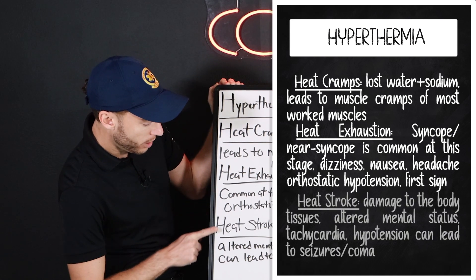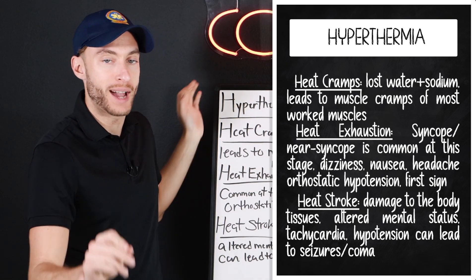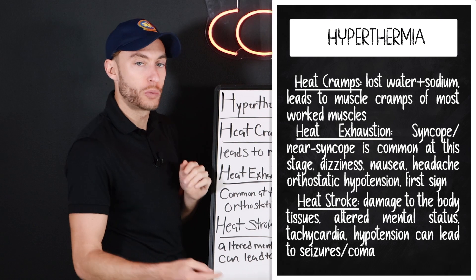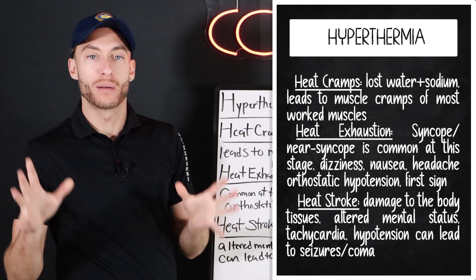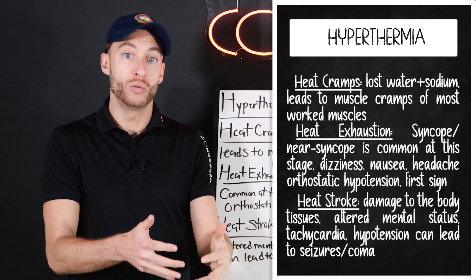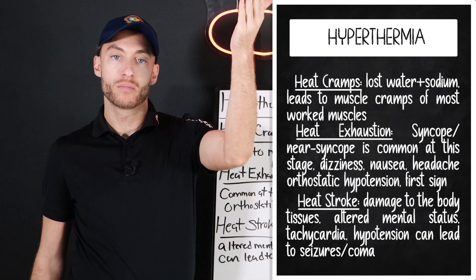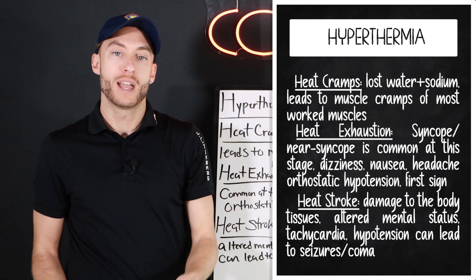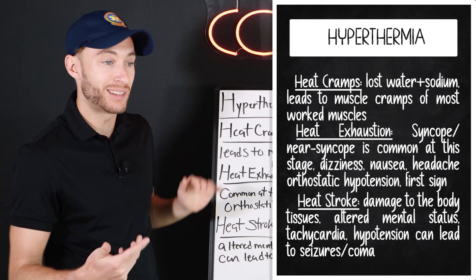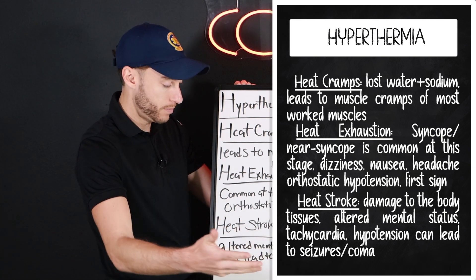With heat stroke, the big thing I want you to remember beyond syncope is altered mental status, seizures, and coma — this can all happen with heat stroke. The core body temperature is above 105°F, and this can lead to death. This is a severe medical emergency. What we get here is tachycardia and hypotension, and we're starting to actually damage the body's tissues based on the temperature being so high. This patient is likely to have altered mental status and, if not yet, would be unresponsive. That's heat stroke.